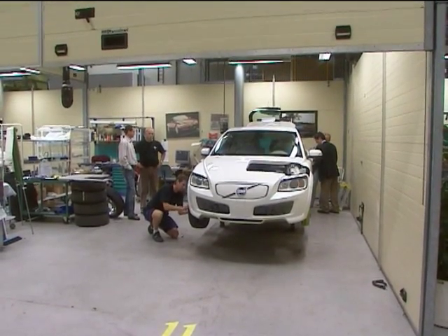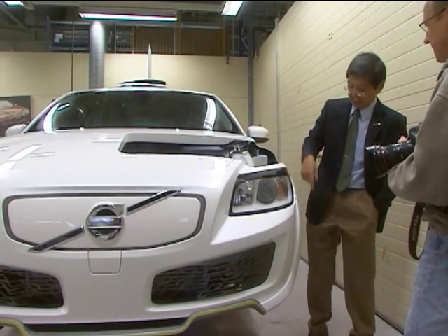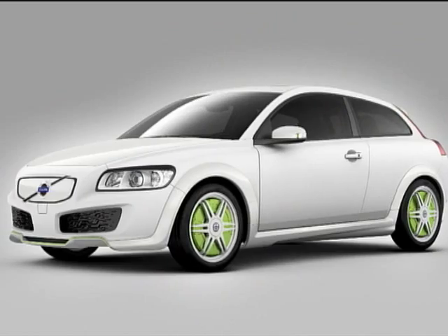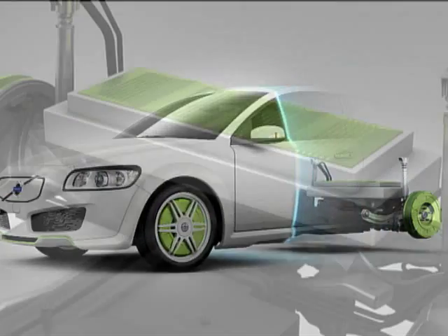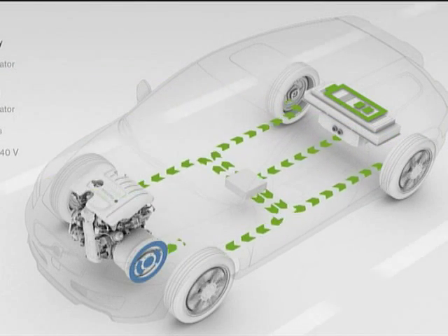Volvo Cars now introduces yet another car of the future as an important part of the company's environmental concentration. This is the Volvo Recharge concept — a rechargeable electric car with a very high charge capacity that can also be charged during the journey by means of its flexi-fuel engine.